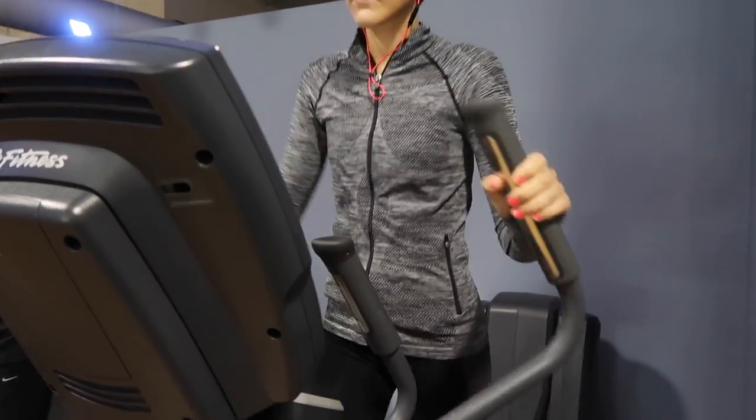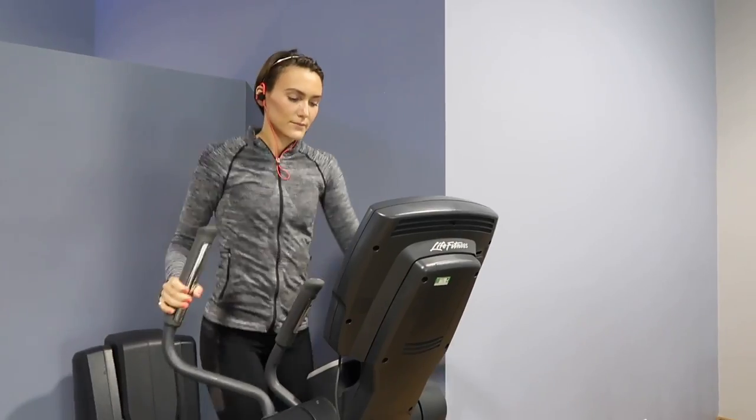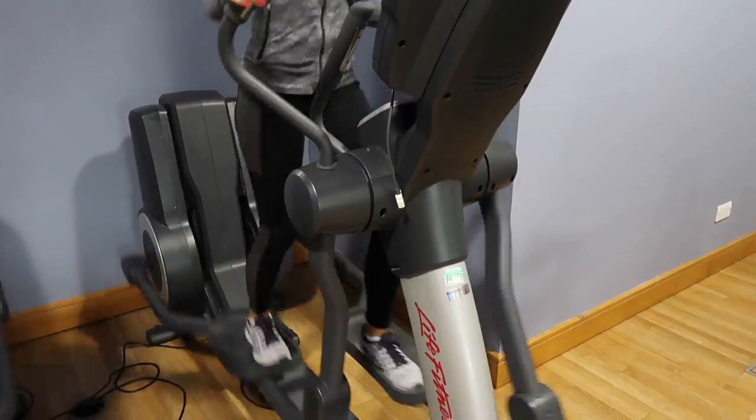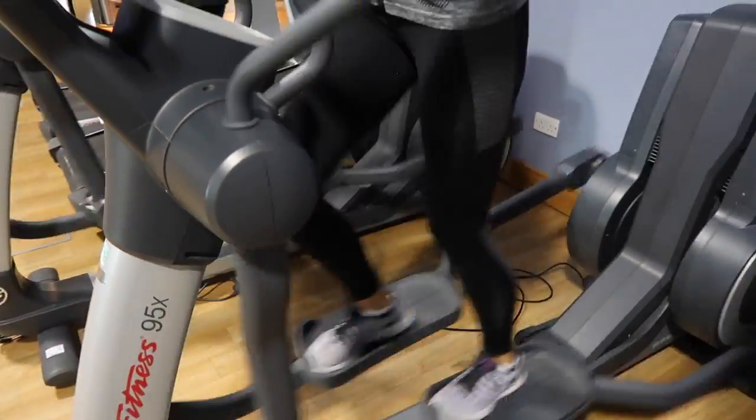I usually start off with a little bit of cardio, around 25 to 30 minutes, usually on the cross trainer or the stair climber. Those are my two go-to machines, just to get my heart rate up and get a little sweat on.